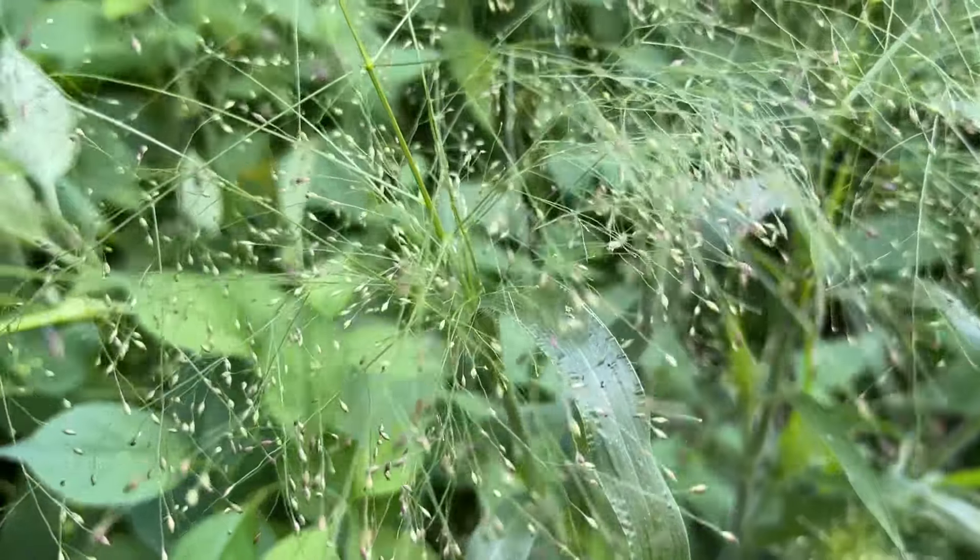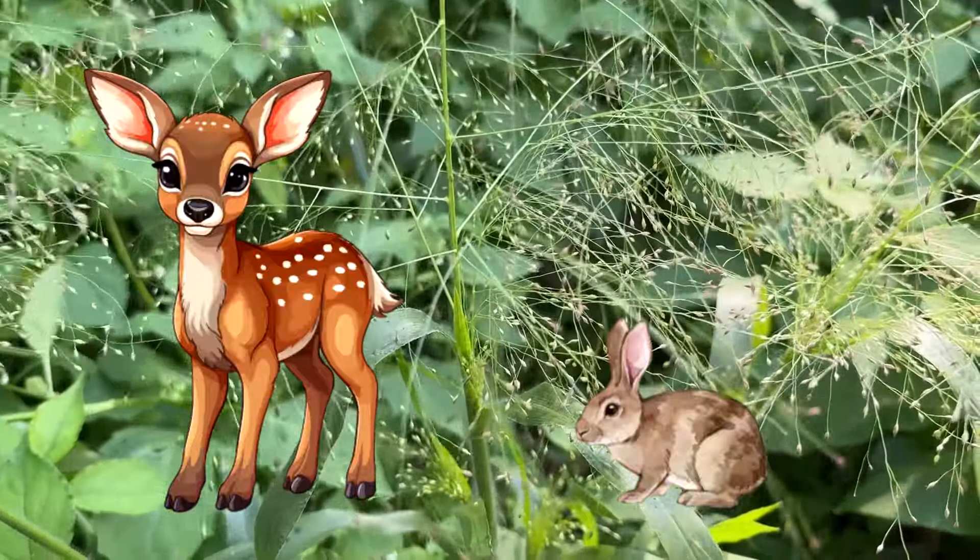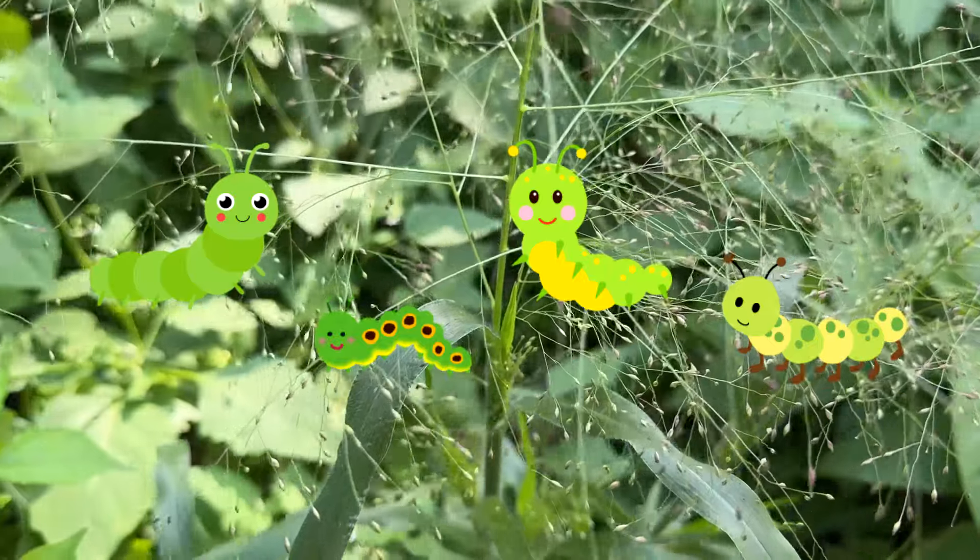Leaves and seeds are a good food source for many game and songbirds. Mammals such as rabbits and deer will eat the leaves. It is also eaten by caterpillars.